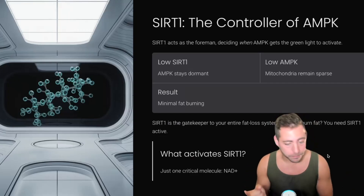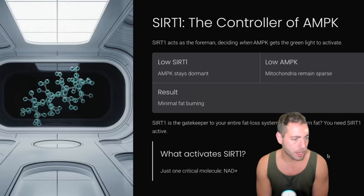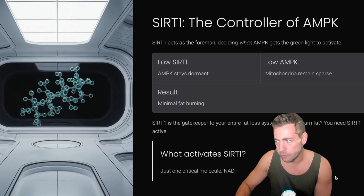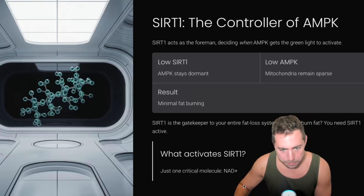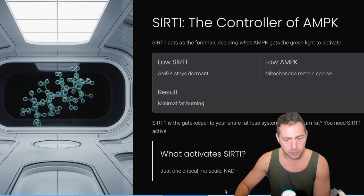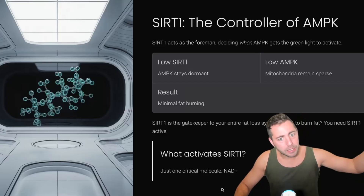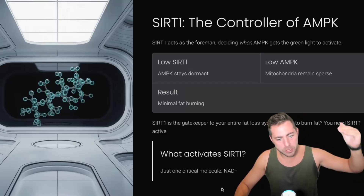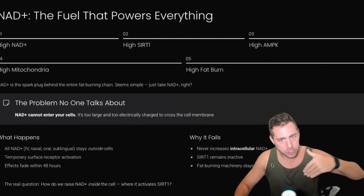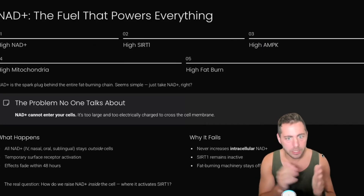What activates SIRT1? Just one crucial molecule — and it's the one that every marketing company and med spa is latching onto to take your hard-earned money. NAD+. NAD+ is the molecule that activates SIRT1. The more NAD+ you have, the higher SIRT1 is going to be, which means you're going to have AMPK active, which means you're going to get more mitochondria. Think about this: high NAD+ → high SIRT1 → high AMPK → high mitochondria → high fat burn.